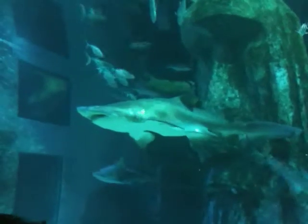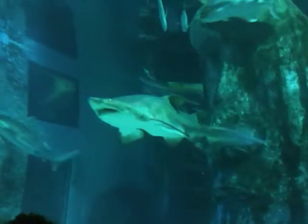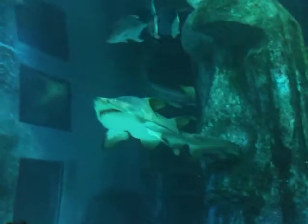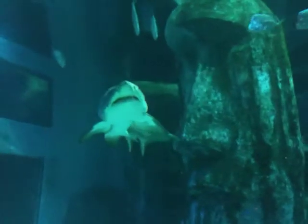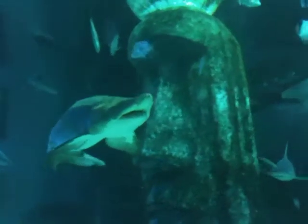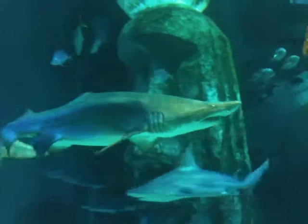The way that they conserve energy — one way they do it — is that sand tigers will actually go up to the surface and take a massive gulp of air. That will actually help create a neutral buoyancy for them within the water, so they can keep swimming very, very slowly without wasting too much energy.